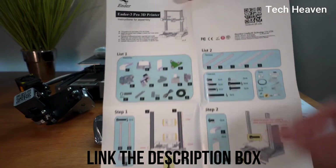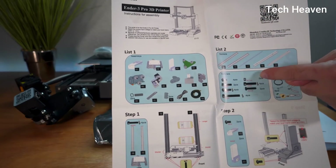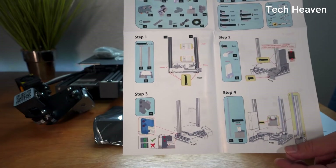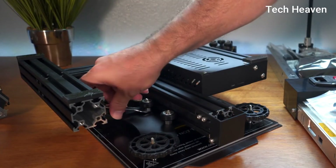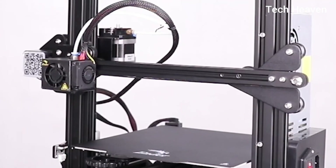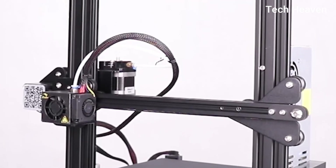This easy-to-setup kit comes partially assembled, allowing you to learn about basic construction of 3D printers as you finish putting it together — a fun STEM educational experience in mechanical engineering and electronics. Ender 3 Pro is a great way of starting your 3D printing journey.